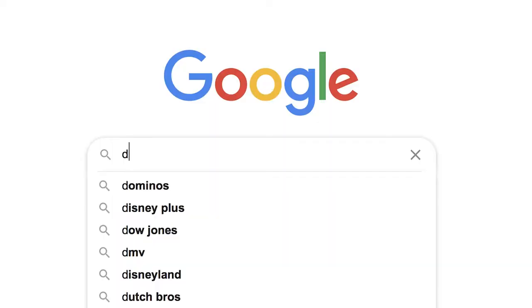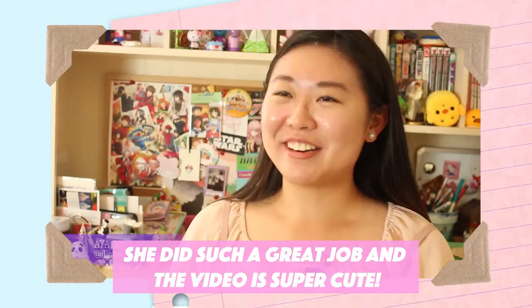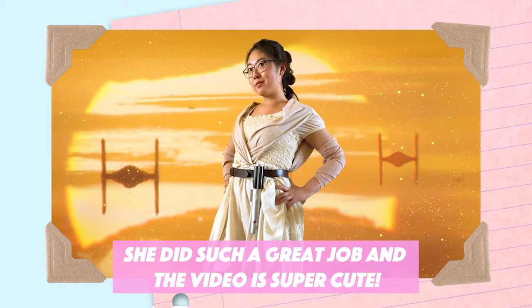So if you guys aren't familiar with Disneybounding, it's a trend that Leslie Kay, the author of this book, started on Tumblr when she made a blog about creating fashionable outfits inspired by Disney characters. And that's because adults over 14 can't wear costumes at the Disney parks. My friend Colleen from school actually made a video about me and my Disneybound journey, so I'll leave the link up on the screen right here so you guys can check it out to learn more about this Disneybound trend if you're not super familiar with it.